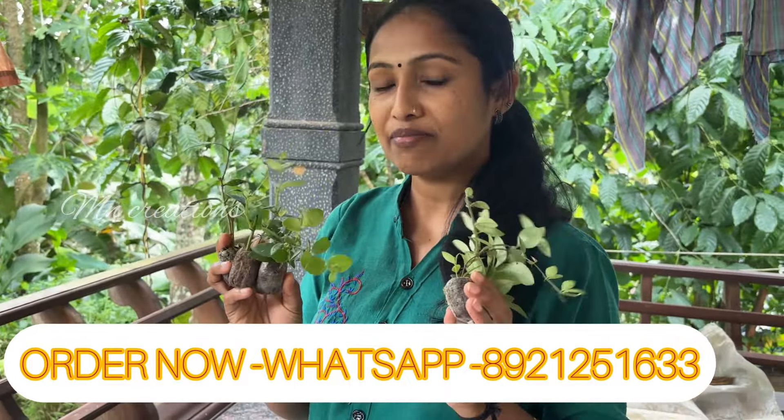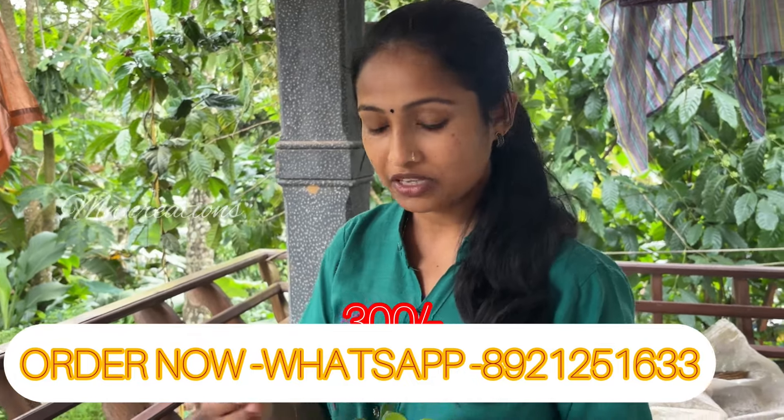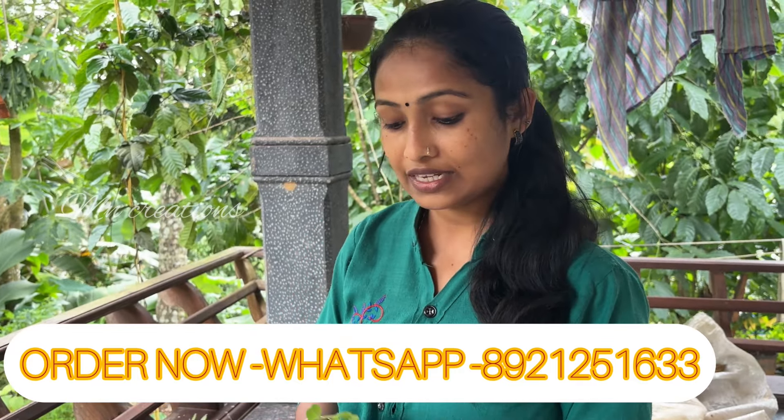We have 6 different lipstick plant varieties. These are different types of lipstick plants. The price is 300 rupees. If you have to buy with courier charges, that is extra — the courier charge is added to the price.